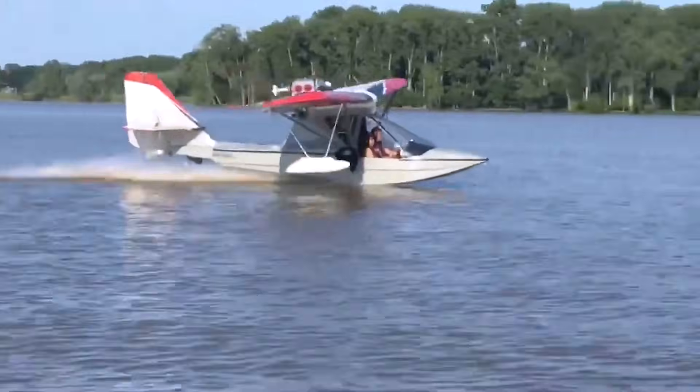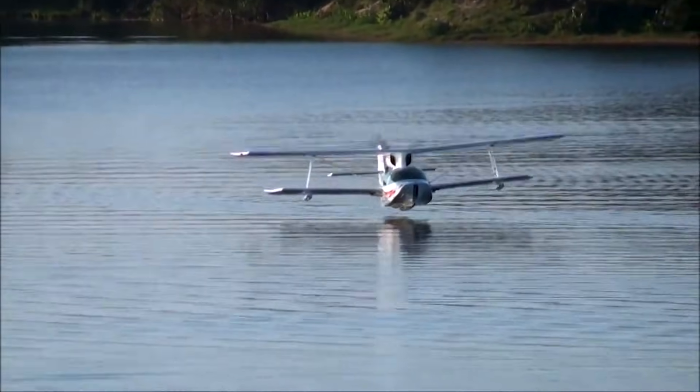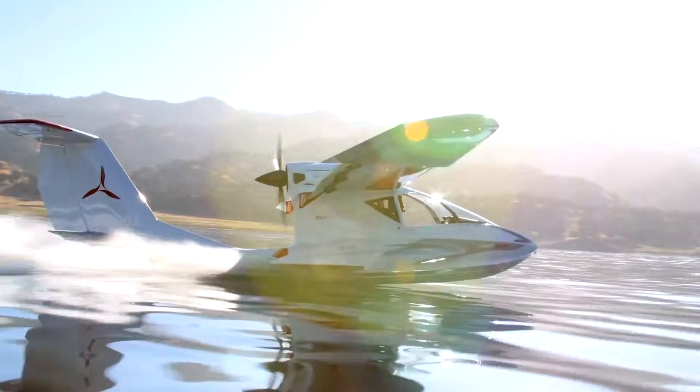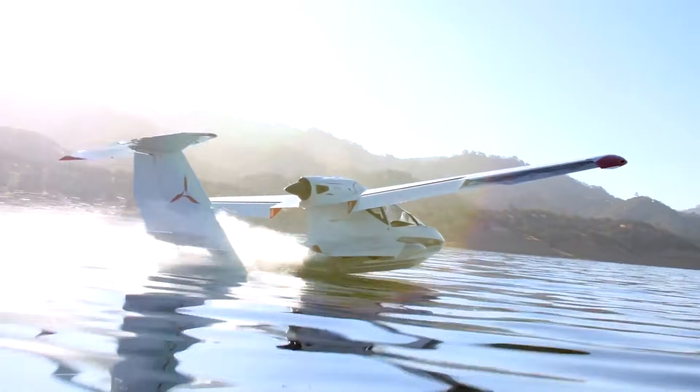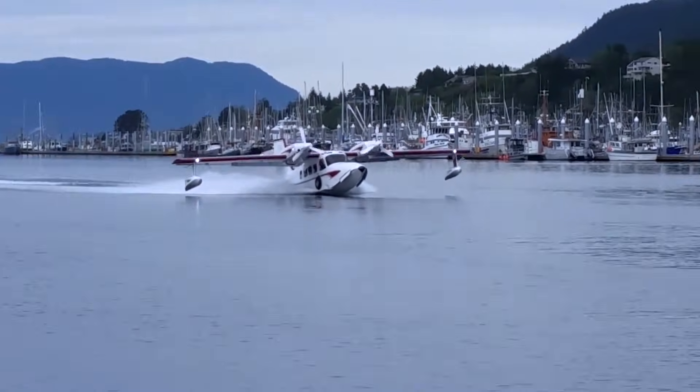Flying boats are aircraft designed with the ability to take off and land directly on water, using a specially shaped hull or floats that allow them to move smoothly across lakes, rivers, coastal areas, and open seas.